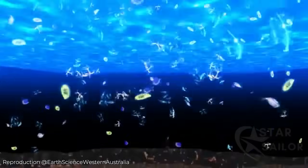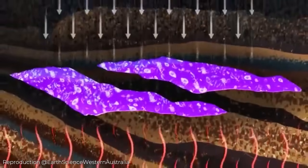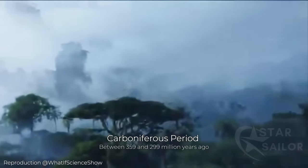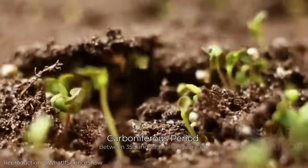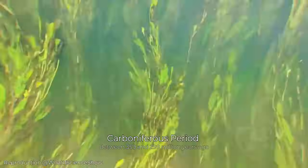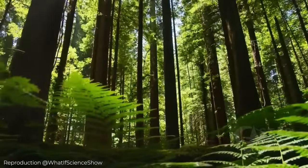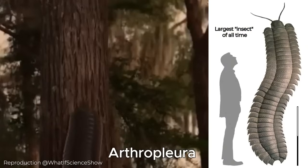During the Devonian Period, many of the oil and natural gas deposits we use today were also formed. During the Carboniferous Period, reptiles, arthropods, and insects reigned. It was also the time when large forests emerged. With the help of these forests, the oxygen level rose 15% higher than today. With more oxygen, arthropods like scorpions, spiders, and centipedes became giants.